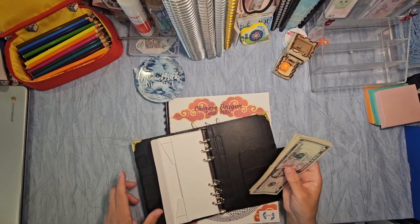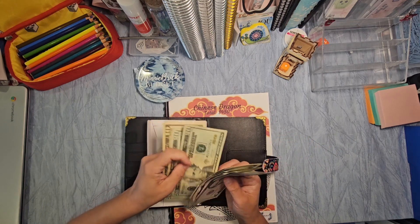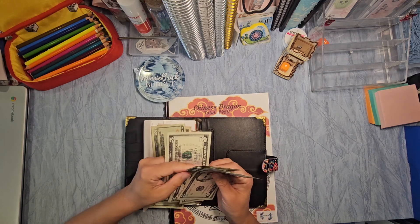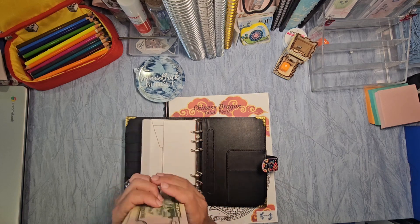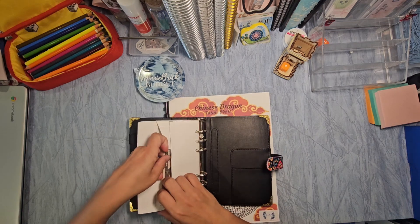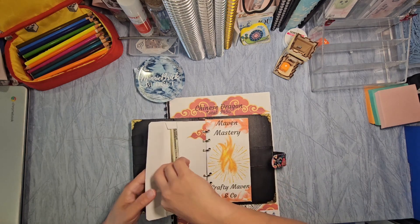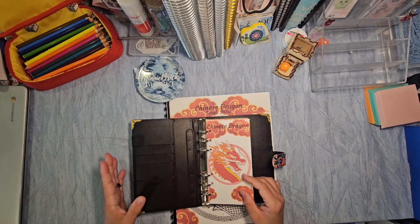All right, so this one is $50, $60, $70, $80, $100, $110, $120, $130. So $130 in there so far. And that's a $650 challenge. So we're about a sixth of the way — not too bad.